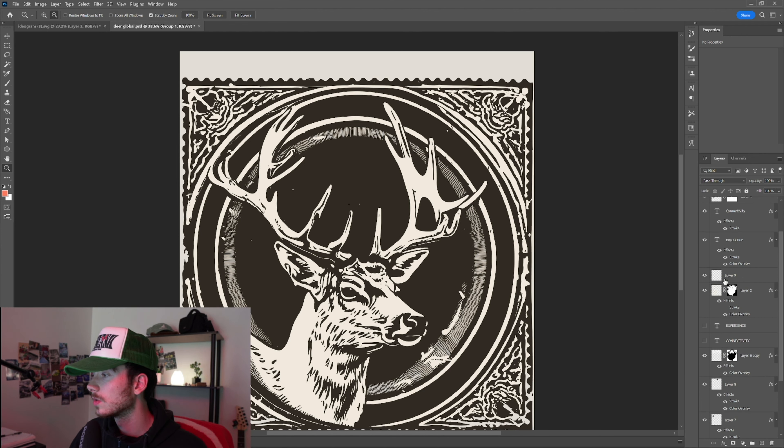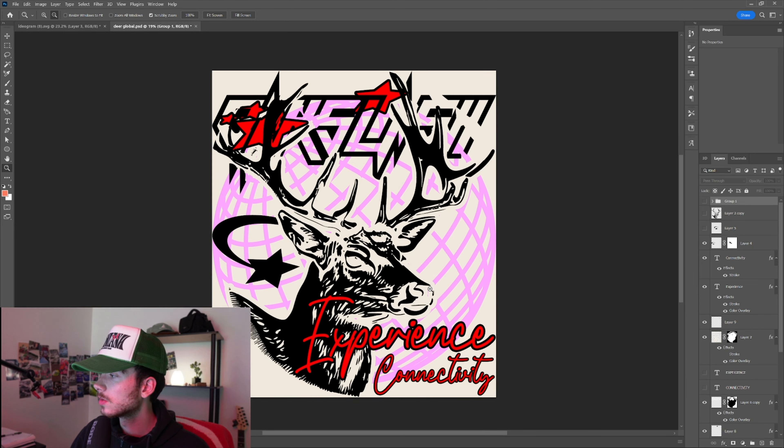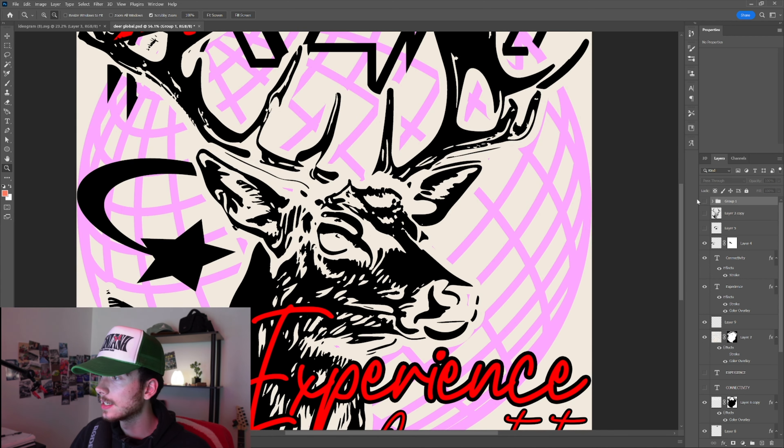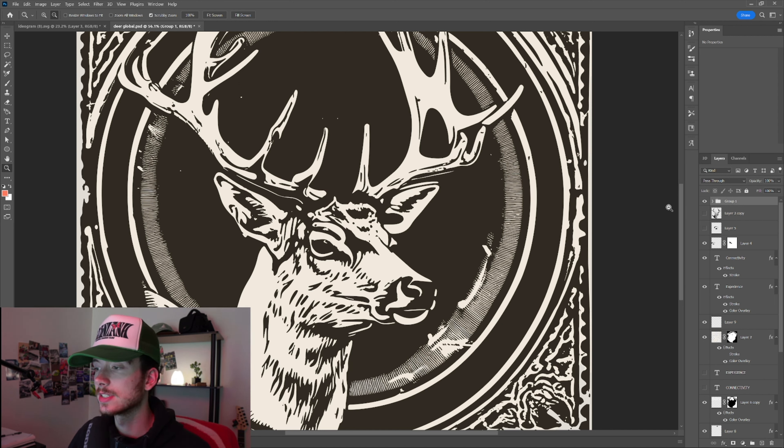Here is what it looked like at the end. I have a journal with a bunch of words and phrases I come up with, and I think about whether I can combine them into a cool meaning. One of those phrases was 'experience connectivity.' I turned the artwork to black — so it being white in those spots before — it made it look more natural, like an actual stamp. This kind of had an inverted feel to it.